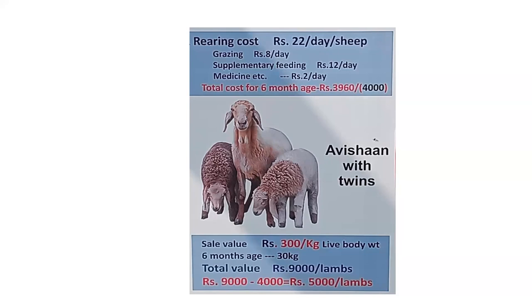Up to six months, the expenditure is around 4,000 rupees. After six months, the animal weighs 30 kg and the sale price is 300 rupees per kg live body weight, yielding 9,000 rupees per lamb. So the expenditure is 4,000 and the net income is 5,000 rupees for a period of six months. Large numbers of farmers are waiting in queue to procure Avishan sheep from Avikanagar.